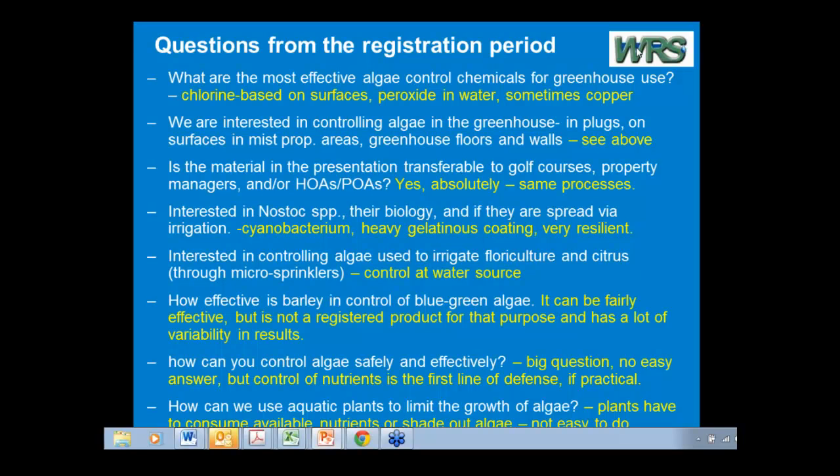Actually, I'm in my office so it's easy to walk over and pull these off the shelf. The classic text is Restoration and Management of Lakes and Reservoirs, third edition — it's Cook et al. I can provide these references to the moderator and they can be distributed. It's a great textbook, but it is a textbook.